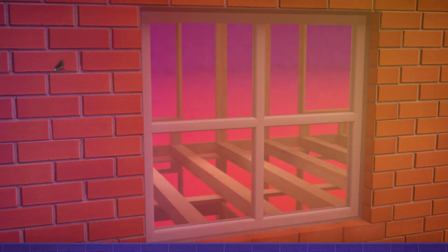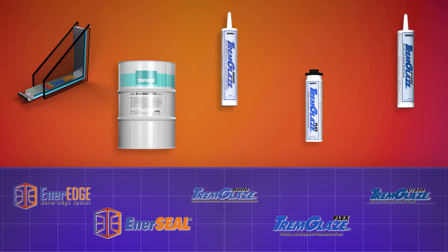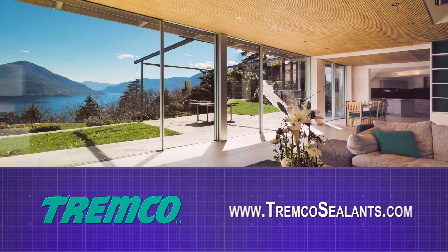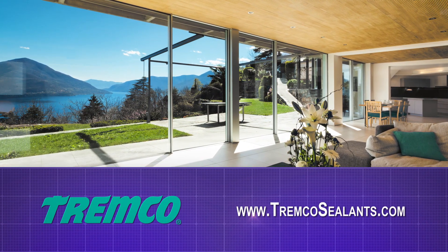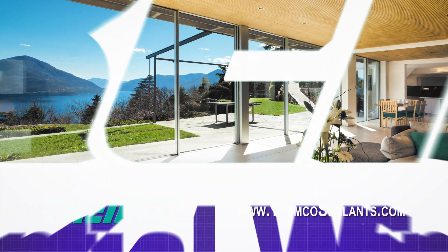Tremglaze is the only manufacturer offering a complete package for insulating glass, glazing, and window installation. We truly are a one-stop shop. We have over 50 years of expertise in the fenestration industry. Why would you go anywhere else? For more information, visit our website or contact your local Tremglaze Sales Representative today.